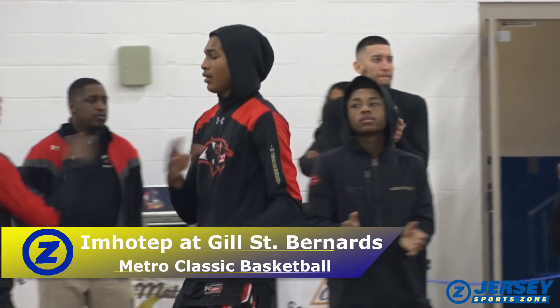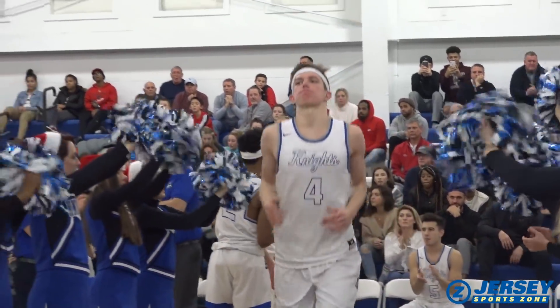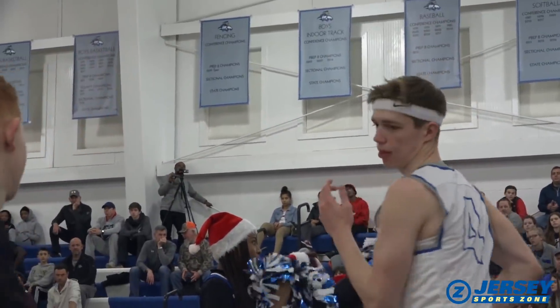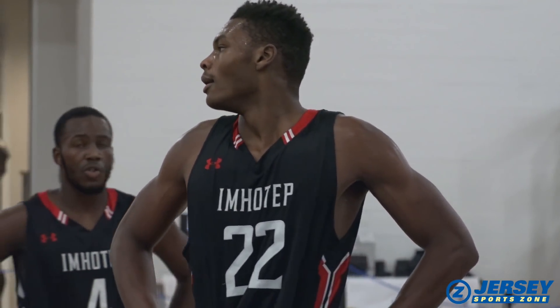It's the Metro Holiday Classic hosted by Gil St. Bernard's. The Knights, always playing a tough schedule, and that would continue on Friday night as the nation's 15th ranked team, Imhotep Charter out of Philadelphia, makes the trip to Gladstone.